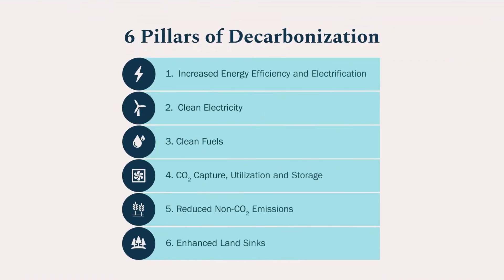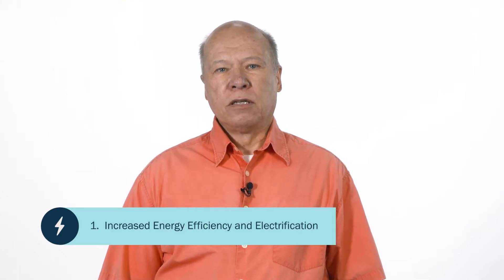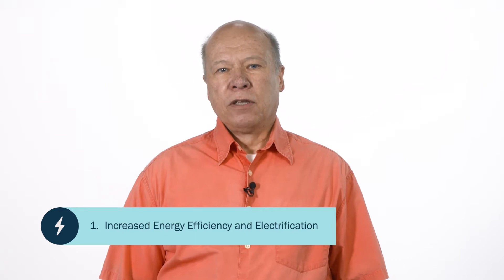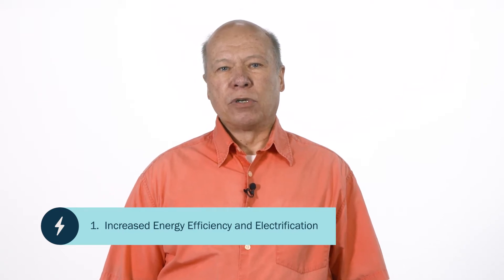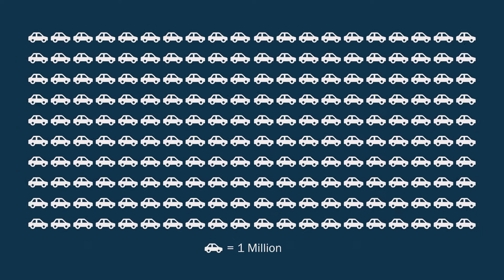Each pathway is different, but all rely to greater or lesser extent on six pillars of decarbonization. The first is increased energy efficiency and electrification, especially in transport and buildings, but also in industry. Here's an example of the scale of change required: today, there are less than 2 million plug-in electric vehicles on US roads. By 2050, we'll need 200 million or more.